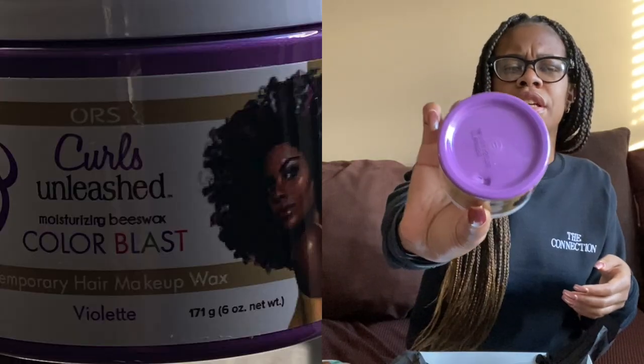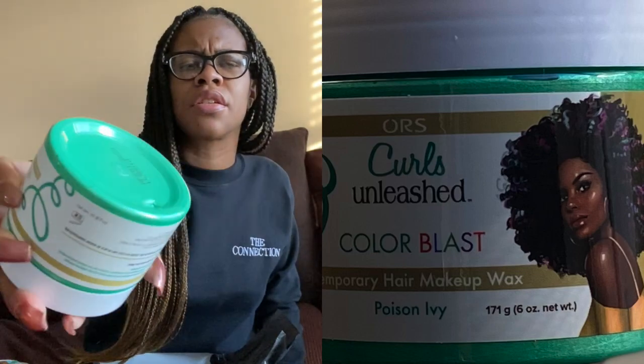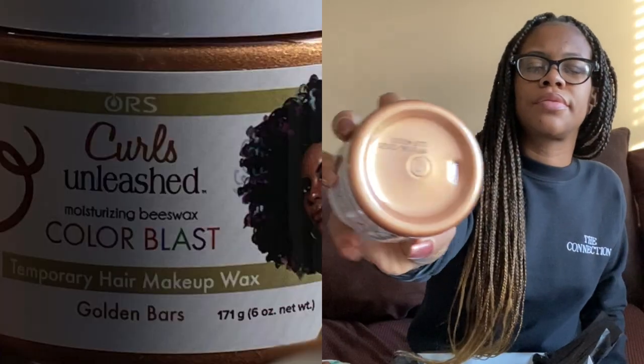The next three products are all hair color — they call it Temporary Hair Makeup Wax. I personally do not color my hair; I'm colorblind, so I don't feel comfortable putting color on my own hair and I go to a salon to have professionals do it. We received three different hair colors: violet — which I'm assuming is like a purple — poison ivy, and golden bars. They also threw in a pair of gloves, which is a nice touch if you're going to be coloring your hair.